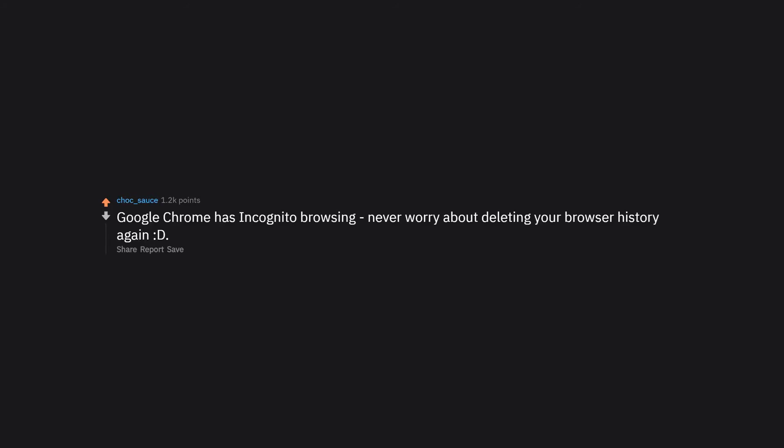Google Chrome has incognito browsing. Never worry about deleting your browser history again.